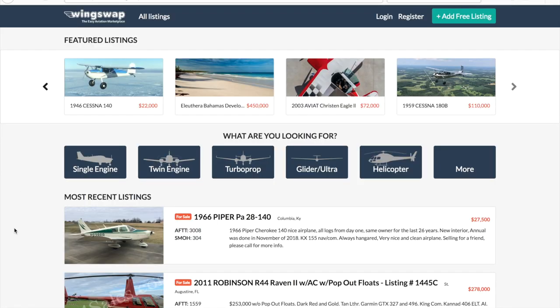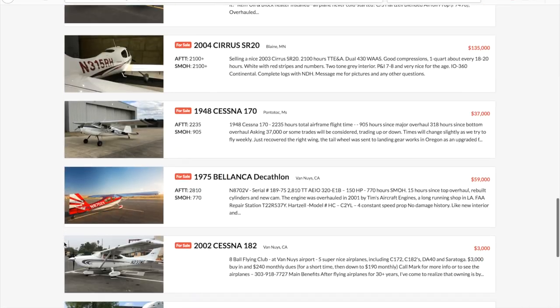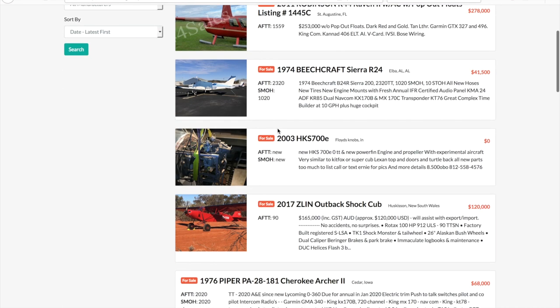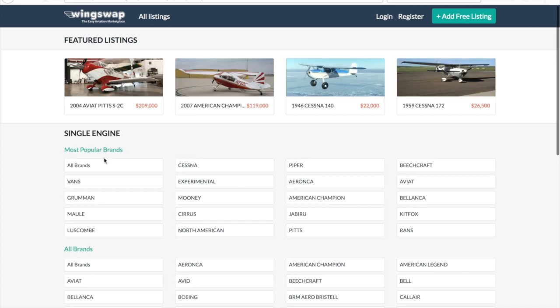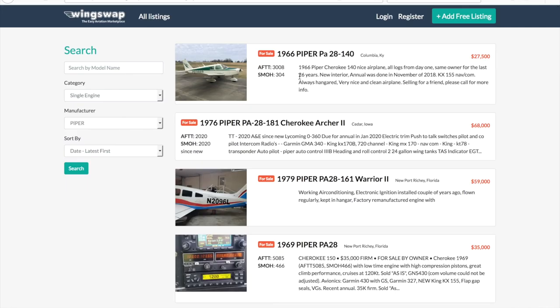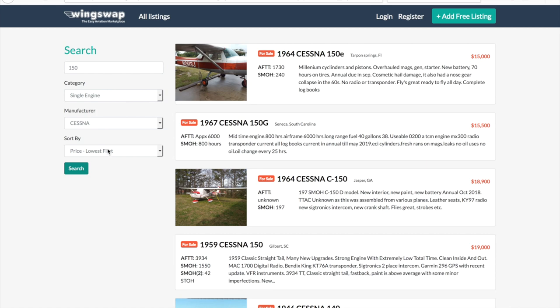Today's video is sponsored by WingSwap.com. If you're not familiar with WingSwap, it's a really cool marketplace to sell and buy your next airplane. As some of you already know, I've been looking to buy my own airplane for the last couple of months, and usually I'm browsing Barnstormer.com or Trade-A-Plane. With WingSwap, it's a piece of cake — I can narrow down my search based on the make, the model, the year, and the specific airplane I want. So if you're looking to sell your airplane or you're in the same boat as I am looking for your very first airplane to purchase, definitely check out WingSwap.com.